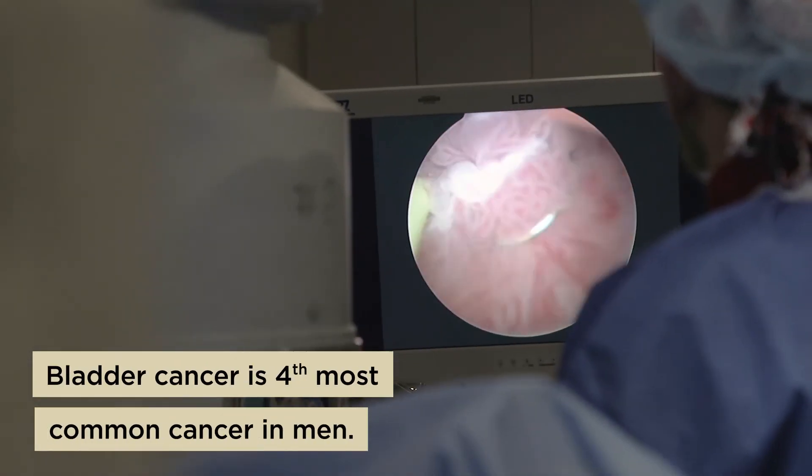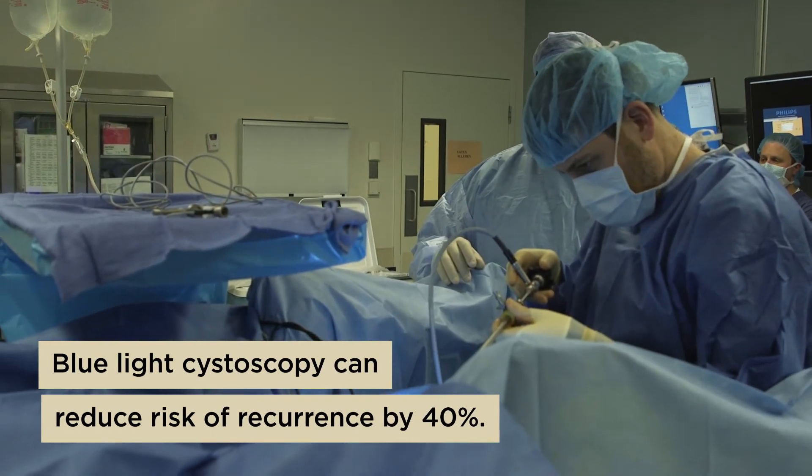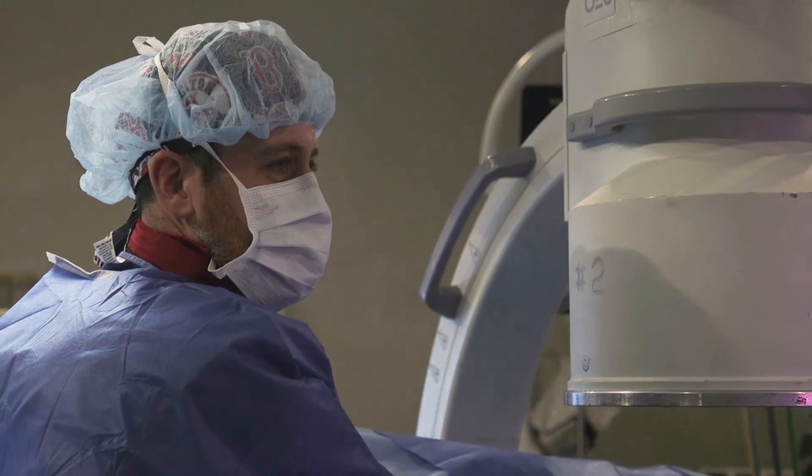Recurrence rates for bladder cancers are somewhere in the 50 to 70 percent range. Using blue light cystoscopy, depending on the tumor type, can reduce the risk of recurrence by about 40 percent. Fewer recurrences means fewer trips to the operating room, and any time you can cut down on needing to go to the operating room, it's a good thing.